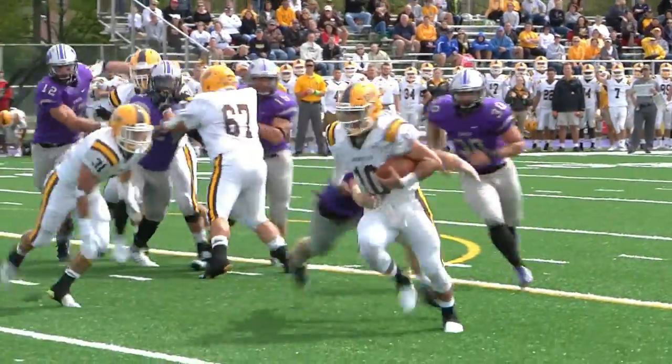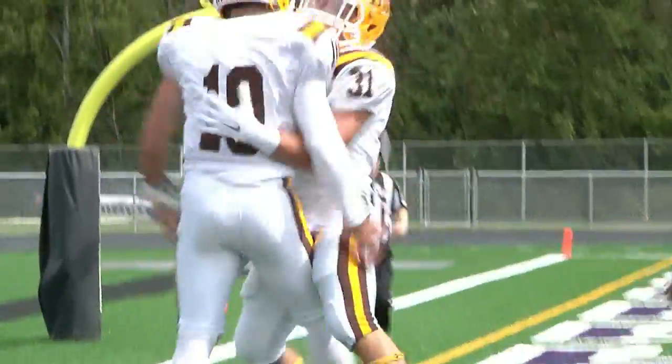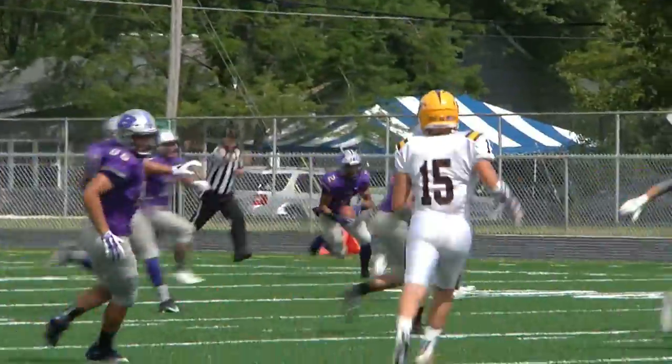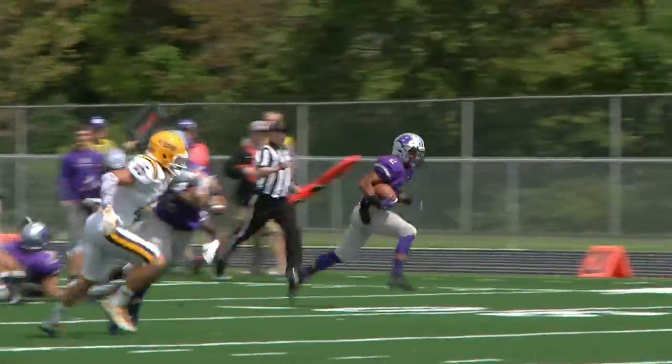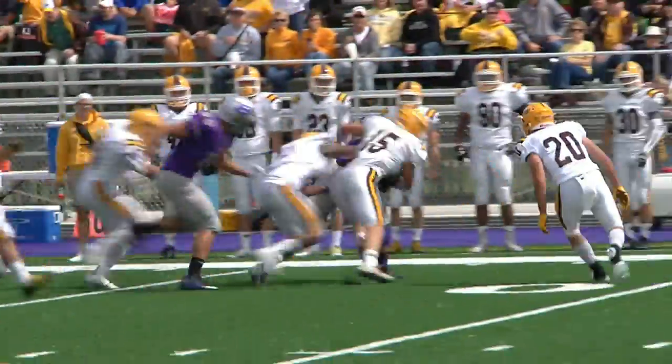First quarter, Baldwin-Wallace driving. Quarterback Tyler Moglin keeps it himself, hops in from 8 yards out — 7-0 Jackets quickly. On the ensuing kickoff, Adegrad Micah Robertson is off and running down the sideline, across midfield to the 40, and he's brought down there.